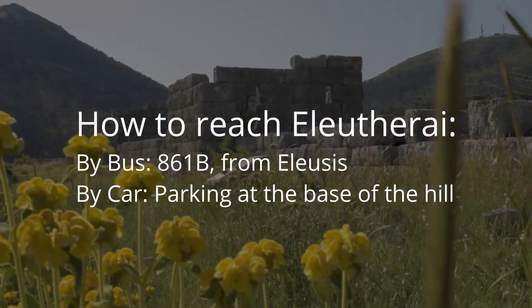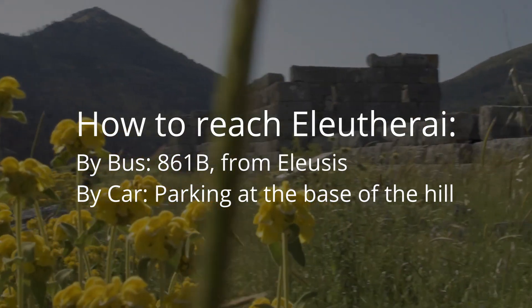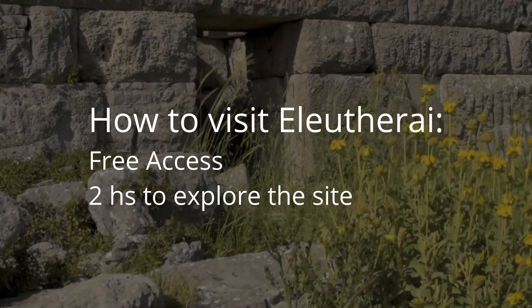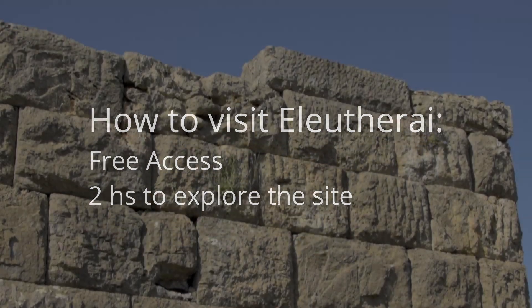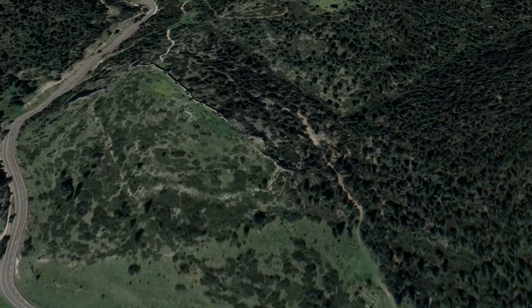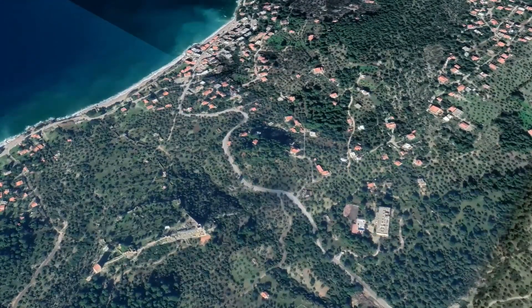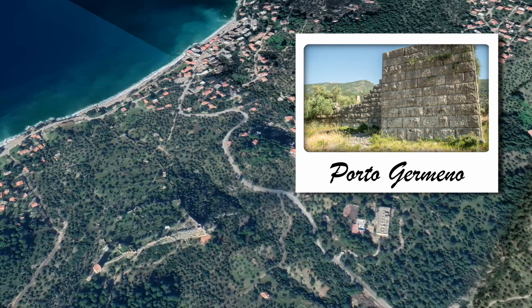It should be possible to visit this site with bus 861B that goes from Eleusis to Erythres — we'll leave a link in the description. Access is unrestricted and you can visit it 24 hours a day. To enjoy it, you'll need at least 2 hours. If you are visiting the area, nearby you will find Portogermenó, 20 kilometers to the west, a beautiful coastal town, and the fortress of Egocena, the other best preserved fortress in Greece.